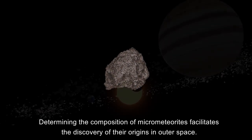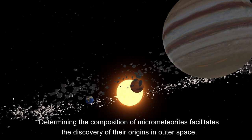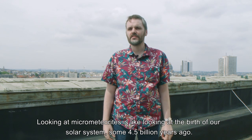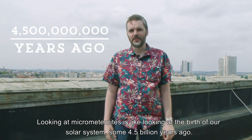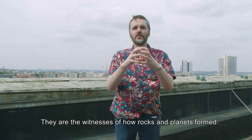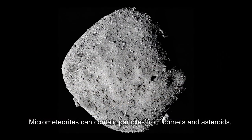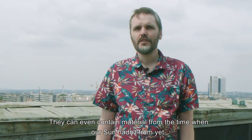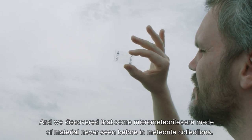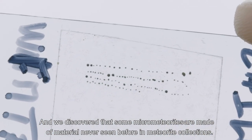Determining the composition of micrometeorites facilitates the discovery of their origins in outer space. Looking at micrometeorites is like looking at the birth of our solar system, some 4.5 billion years ago — they are the witnesses of how rocks and planets formed. Micrometeorites can contain particles from comets and asteroids, and can even contain material from the time before our sun had formed. We discovered that some micrometeorites are made of material never seen before in meteorite collections.